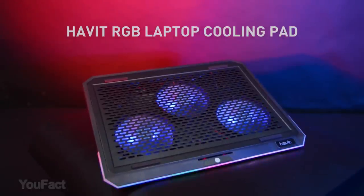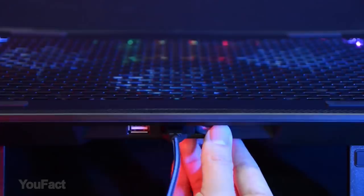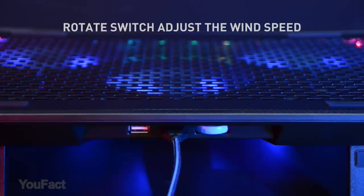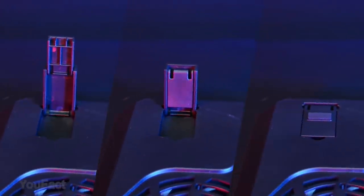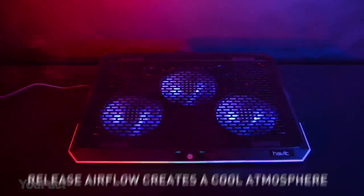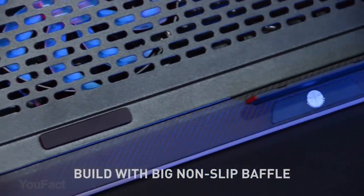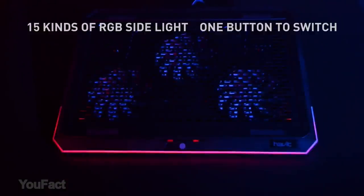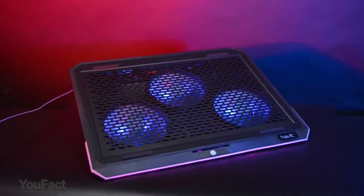This laptop cooling pad with RGB side light and built-in dual USB hub creates a cool atmosphere, perfect for gaming and working. Choose the wind speed you like, switch any of 15 kinds of RGB light, and adjust the perfect angle for better viewing and typing experience. Three fans provide superior airflow at whisper-quiet noise levels. The high-quality multi-directional metal mesh provides the laptop with a wear-resisting and stable carrying surface. Slim, portable, and lightweight, it supports laptops up to 15.6 to 17 inches and protects your device from overheating wherever you go.